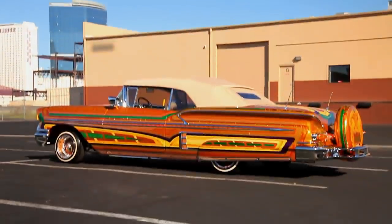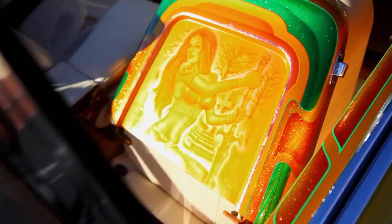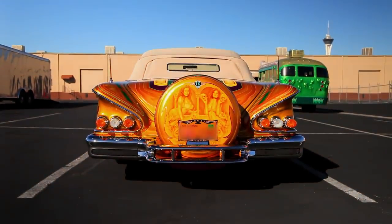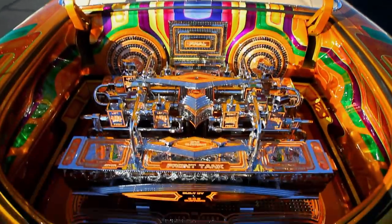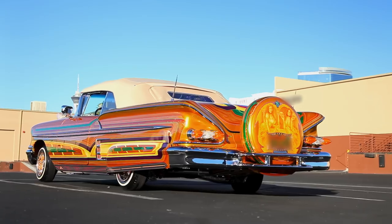The Chevy Impala is one of the coolest classics out there, and this one is a masterpiece. The paint team had to have put in crazy hours to get her looking like this. From one artist to another, I have nothing but respect. The skulls are a great touch, but personally I'd add a few more horns to make it mine.